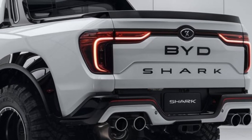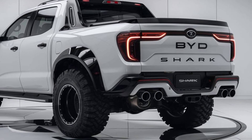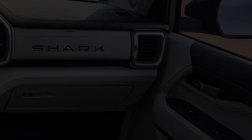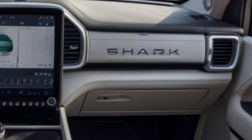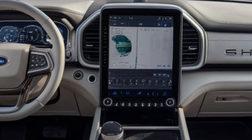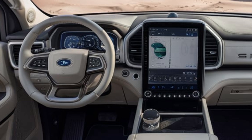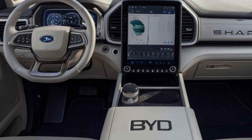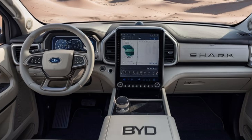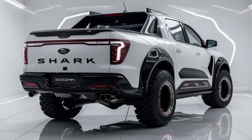The Shark pickup is also equipped with cutting-edge safety tech, including autonomous driving features, collision avoidance, adaptive cruise control, and a 360-degree camera system. Whether you're commuting or going on a weekend adventure, the Shark has your back with enhanced driver assistance. On the price tag — while it might seem like a luxury pickup, the 2025 BYD Shark starts at just $40,000. For an all-electric pickup with this much power, range, and tech, that's a real bargain.